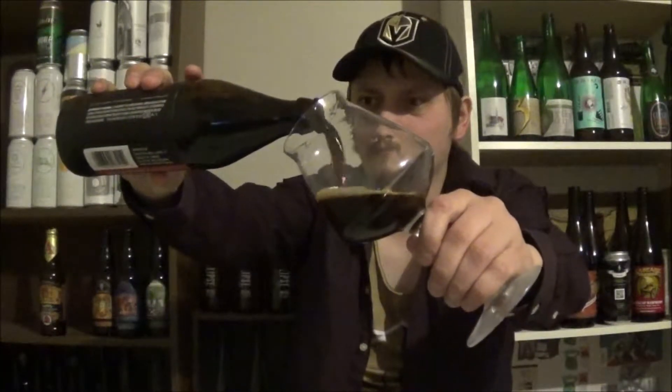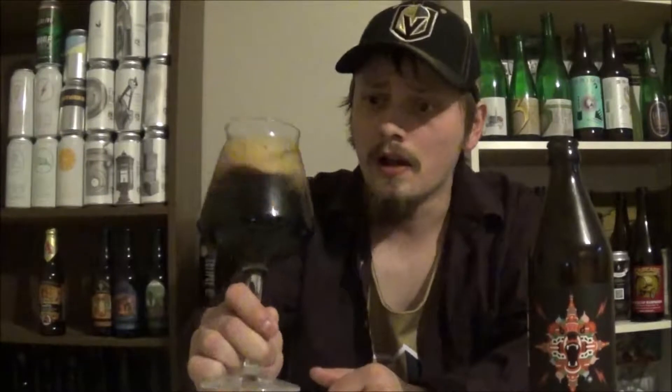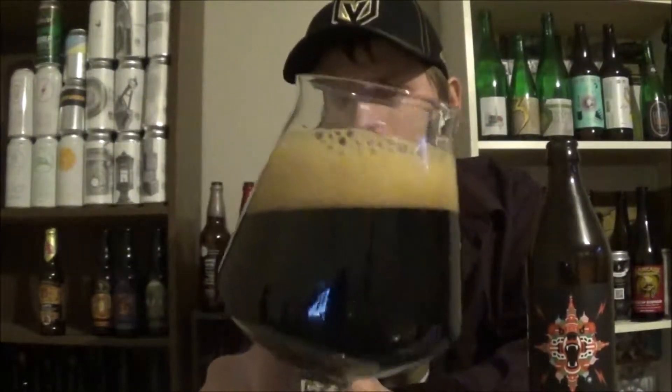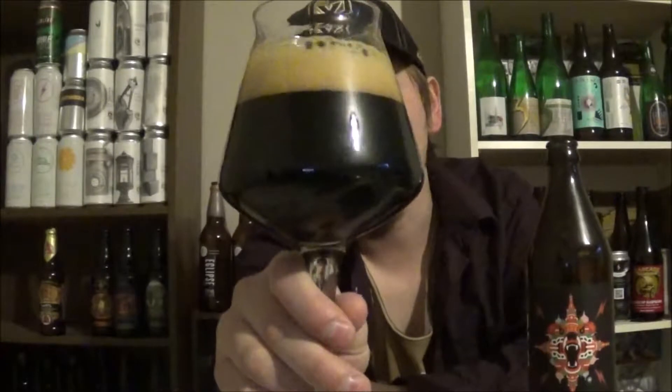First ever bottled beer I've had from Collective Arts — usually they come in tall boy cans. Pretty cool. Pours a — wow — really beautiful head. Usually these barrel aged beers have a lot less of a head, especially for the strength. But two fingers, fluffy, frothy, deep khaki kind of head. A really nice looking brew. Pitch black for the most part — there's a little bit of a gleam of ruby red light at the bottom. That is a really beautiful dark looking beer, with a little bit of alcohol legs down the sides of the glass.